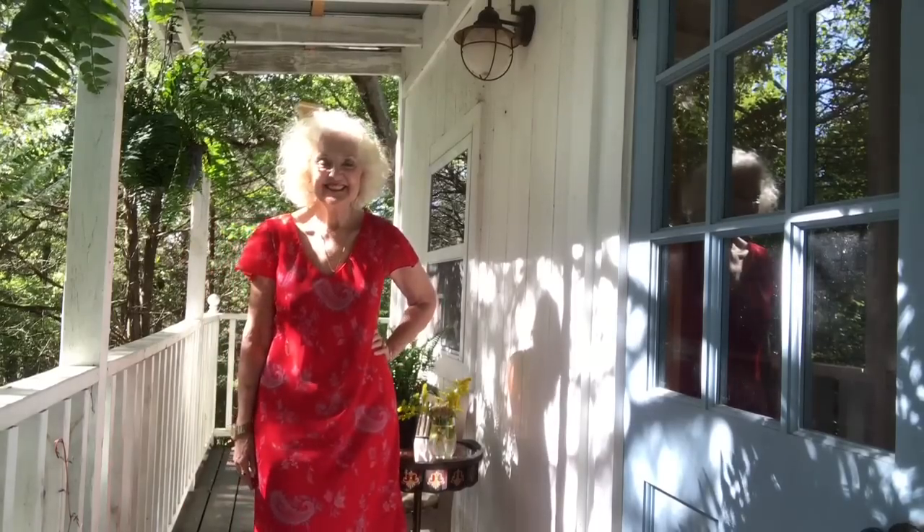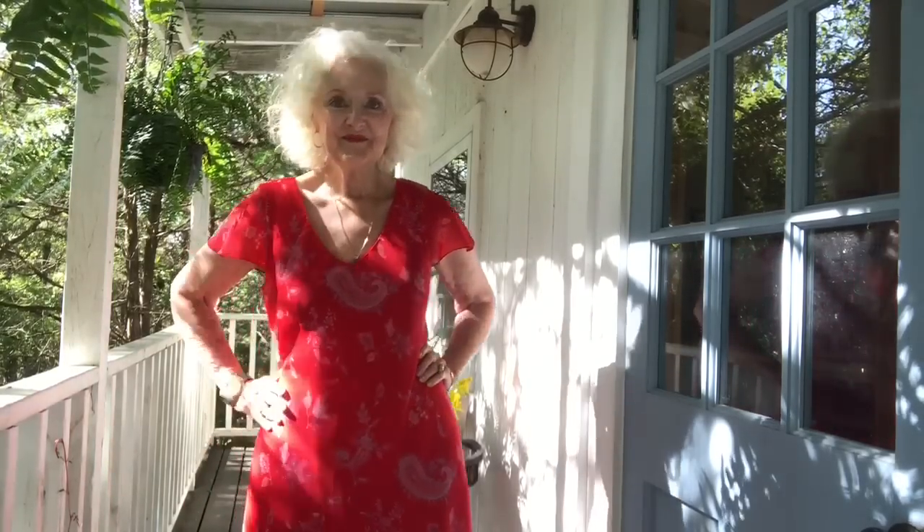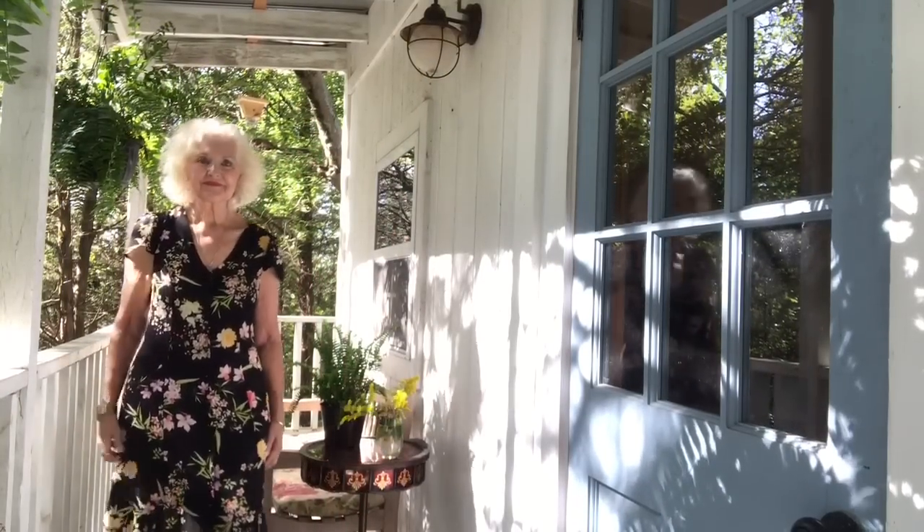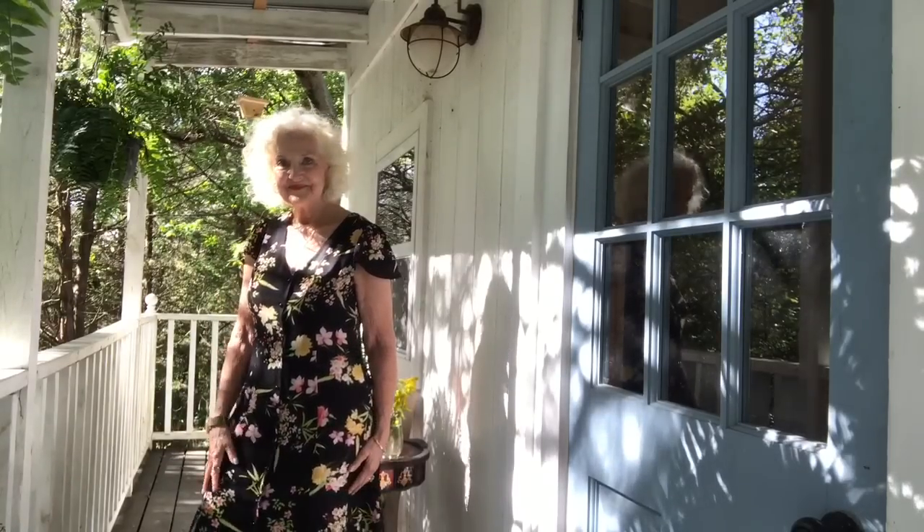This is a red maxi dress, a little more dressy. It has a split sleeve, very filmy, very light, not hot. It's really, really so comfortable.